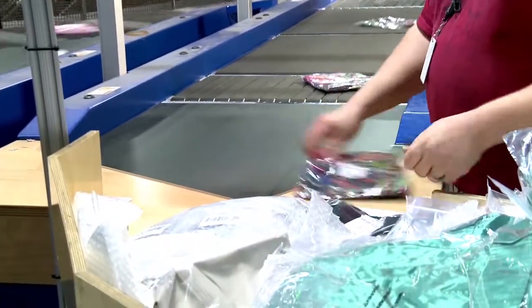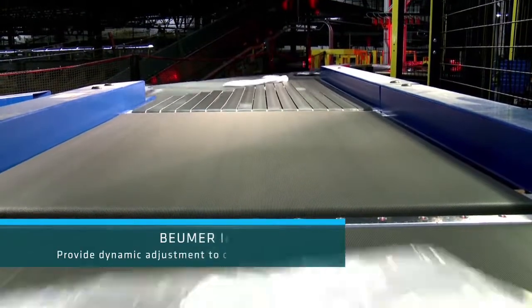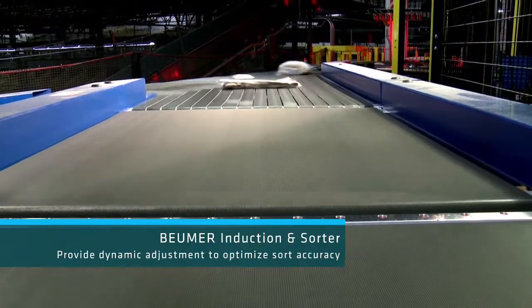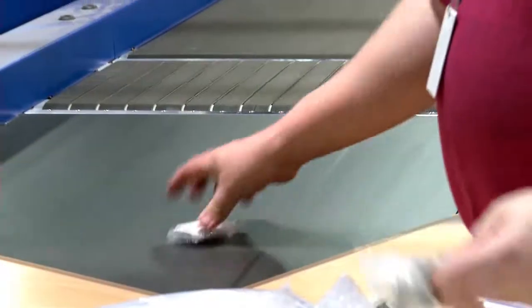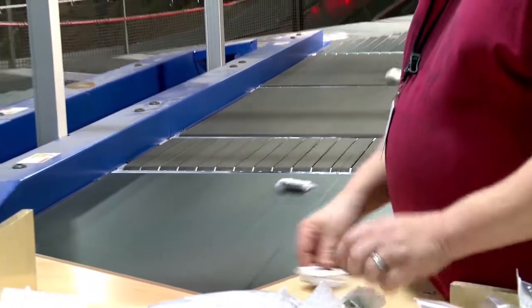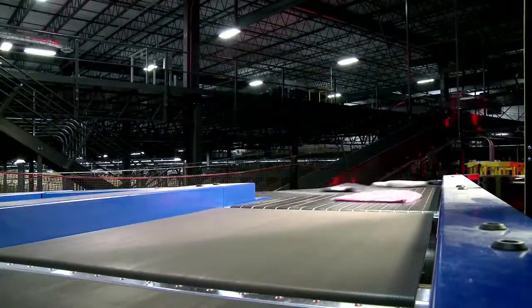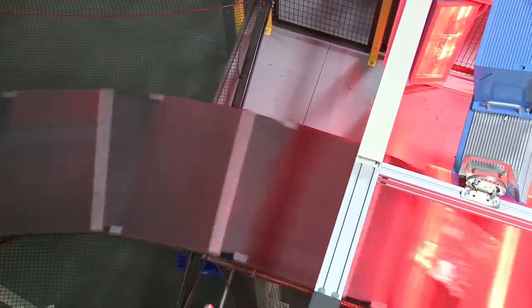At each induction station, operators place and face each item onto the induction line. Boimer's state-of-the-art induction technology dynamically adjusts the acceleration and speed of each induction belt based on both the next available sorter tray and the position of the item on the induction line, significantly improving positioning accuracy on the target tray. The sorter then fine-tunes the position by centering the item on the tray after induction.